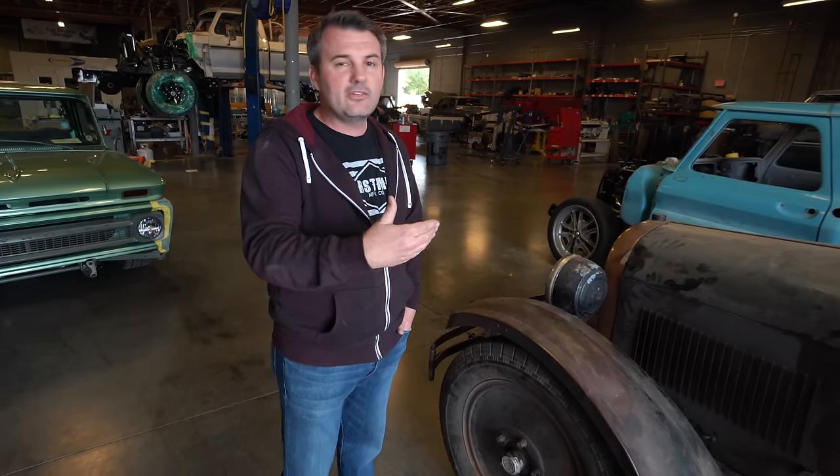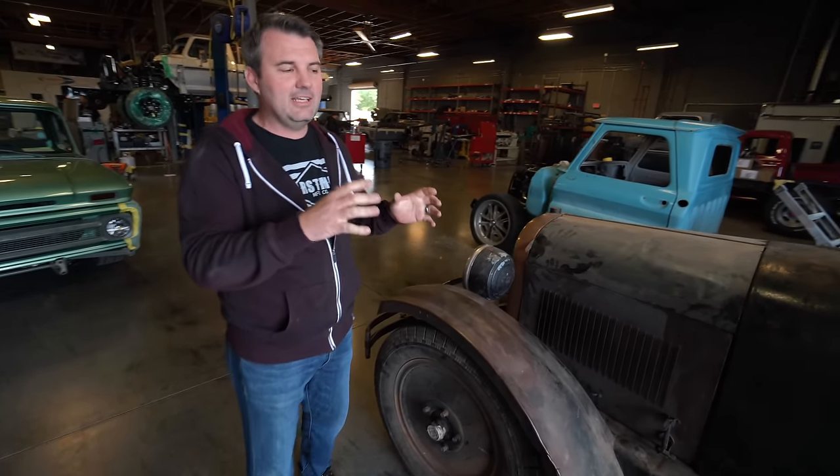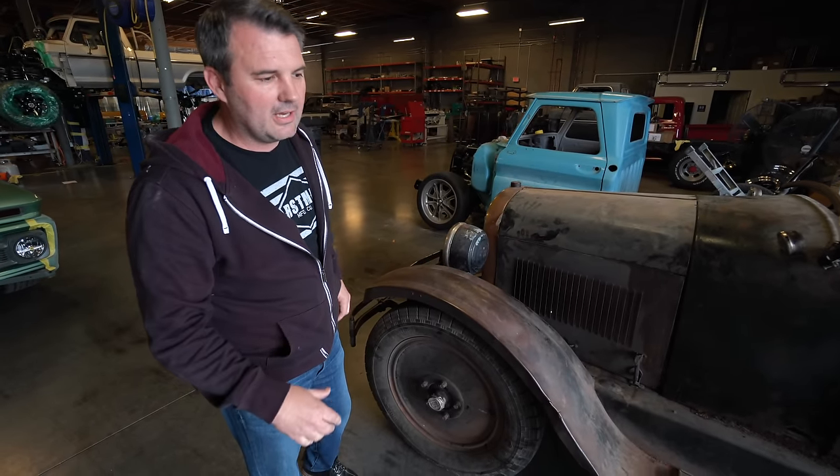He bought this when he was 16 years old. He's now 88. This has been in his life longer than pretty much anything else that's alive today. And so his wife, as kind of a surprise for him, decided that she wanted to surprise him by getting this running again — let him hear it as he's getting pretty aged — and wanted to make sure he can see this thing one more time running and driving and working, and experience those sounds and those emotions. We're hoping that it brings back a flood of emotions.